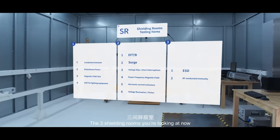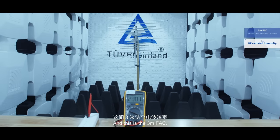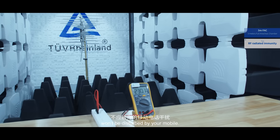The three shielding rooms you're looking at are capable of all the related tests. And this is the 3m FAC. Here we test the immunity to RF radiation to make sure your neighbour's radio won't be disturbed by your mobile.